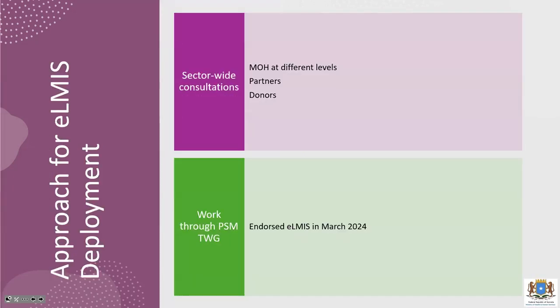The consultations will involve the Ministry of Health, partners, and donors to ensure everyone is on board. The PSM TWG is already taking a strong role in the implementation of this system. Thank you very much.